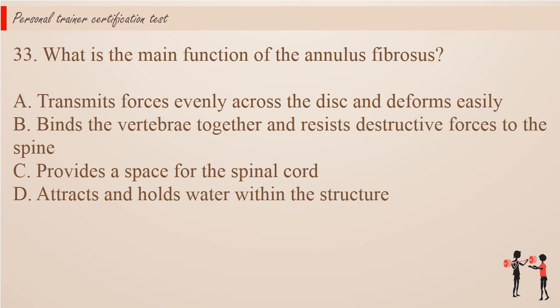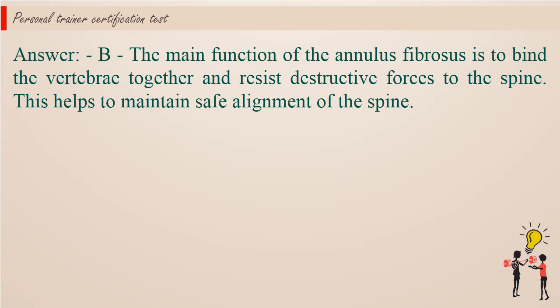Question 33: What is the main function of the annulus fibrosis? A. Transmits forces evenly across the disc and deforms easily. B. Binds the vertebrae together and resists destructive forces to the spine. C. Provides a space for the spinal cord. D. Attracts and holds water within the structure. Answer: B. The main function of the annulus fibrosis is to bind the vertebrae together and resist destructive forces to the spine. This helps to maintain safe alignment of the spine.